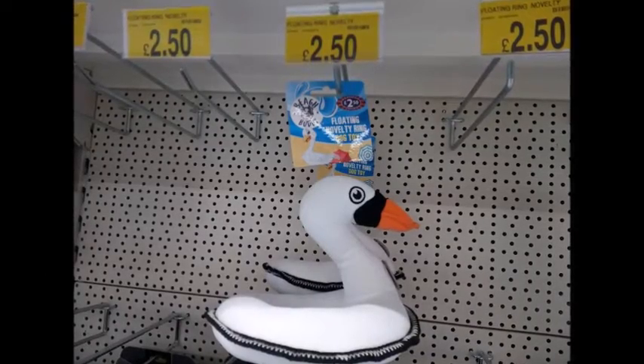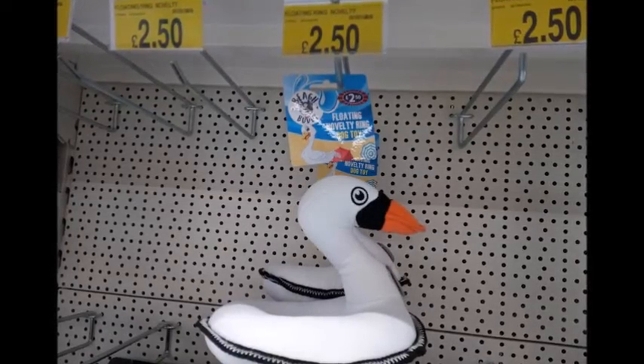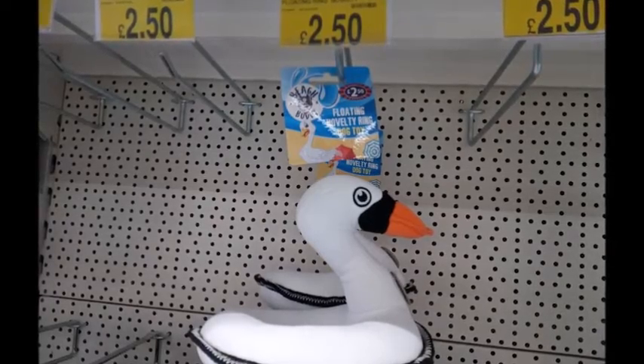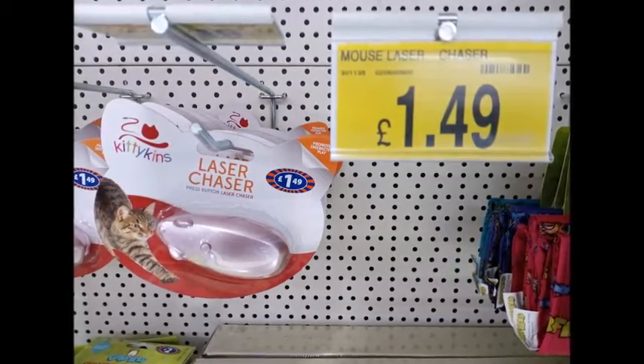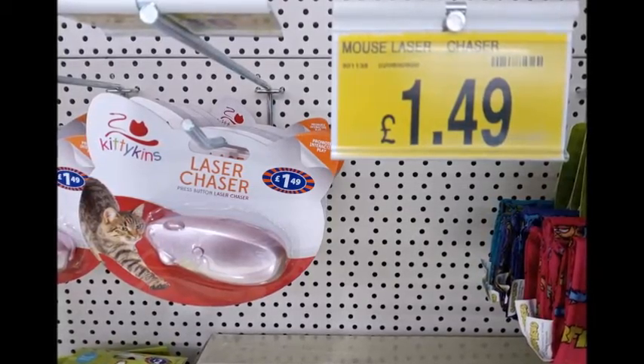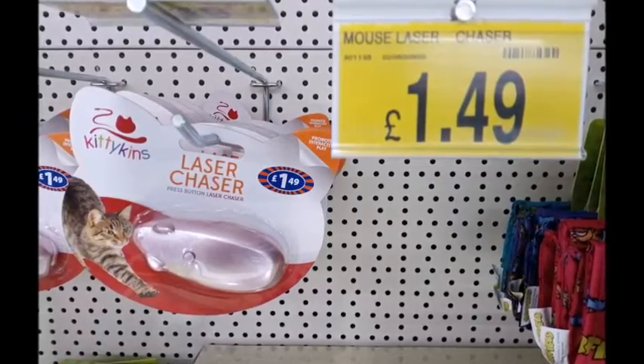This also caught my eye — it's £2.50, a waterproof dog toy so you could have it in your dog pond or in your pool to encourage your dogs to get wet during the hot weather. For the cats, I decided to look at this little laser mouse; I used to really enjoy doing this with my cat.